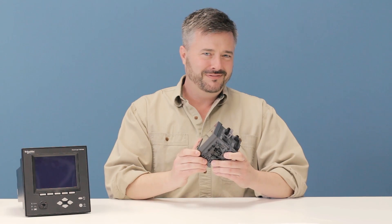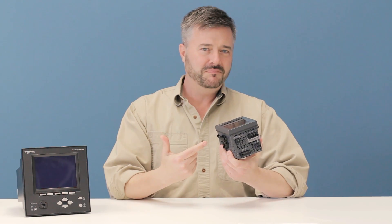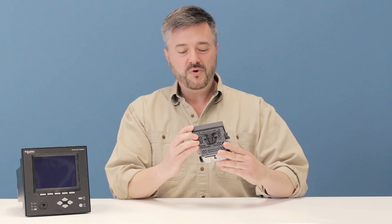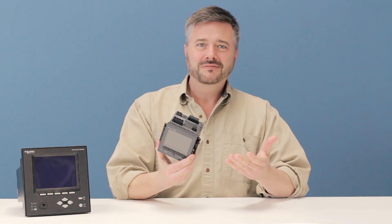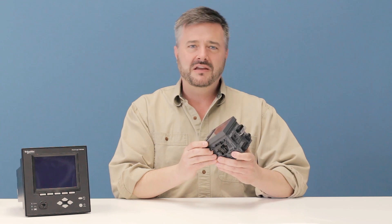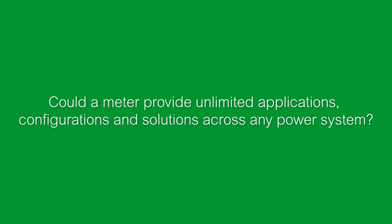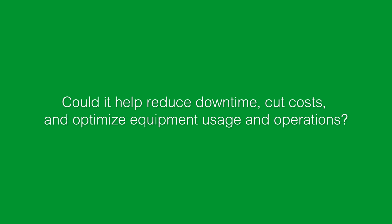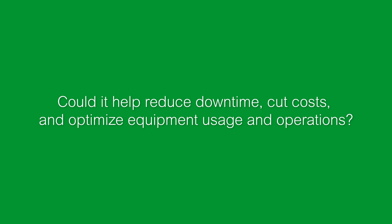Have you ever asked yourself, could a meter ever be more than just a meter? Could it do more? Control more than what a meter does now? Could it understand and adapt to your application's needs and processes? Could a meter provide unlimited applications, configurations, and solutions across any power system? Could it help reduce downtime, cut costs, and optimize equipment usage and operations?